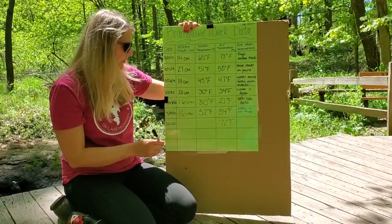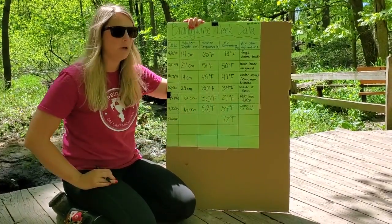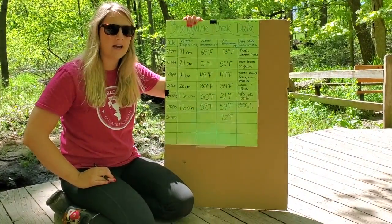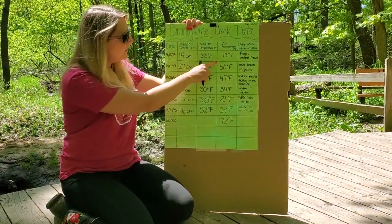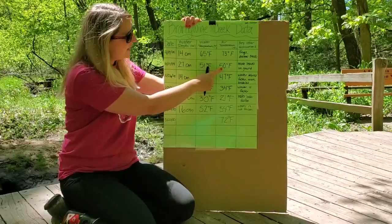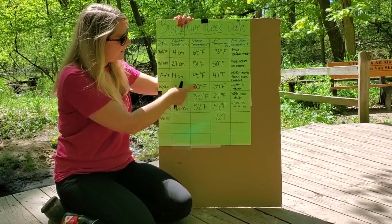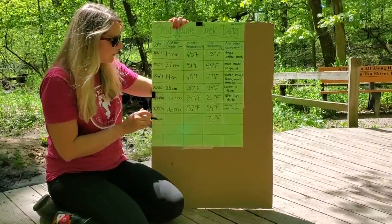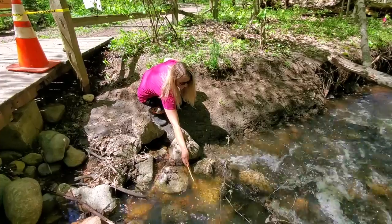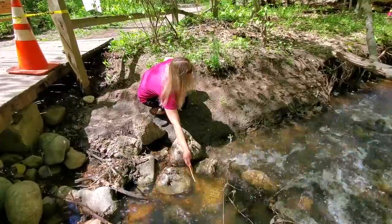What do we think about the water temperature? It was 52 degrees Fahrenheit last time. Who thinks it's going to go up? If we look, most of the time that the air temperature was high, the water temperature was right around the same. So let's see what we discovered — let's see what the water temperature is.